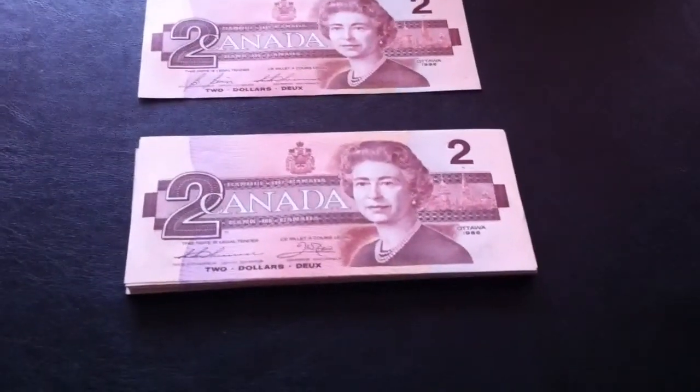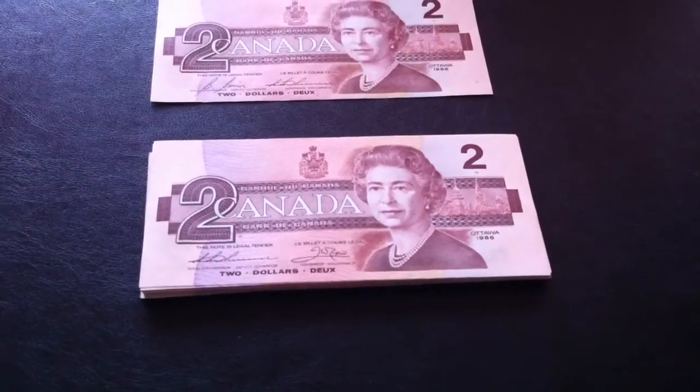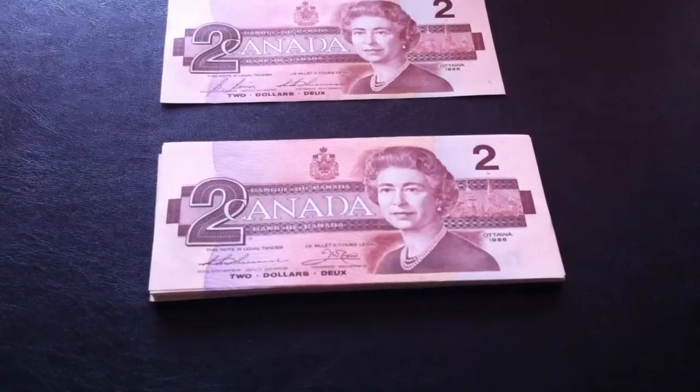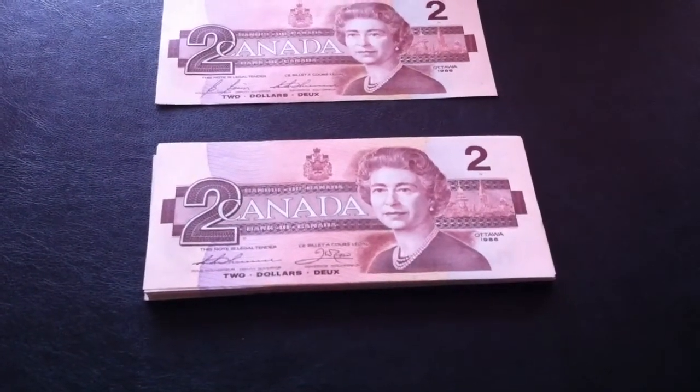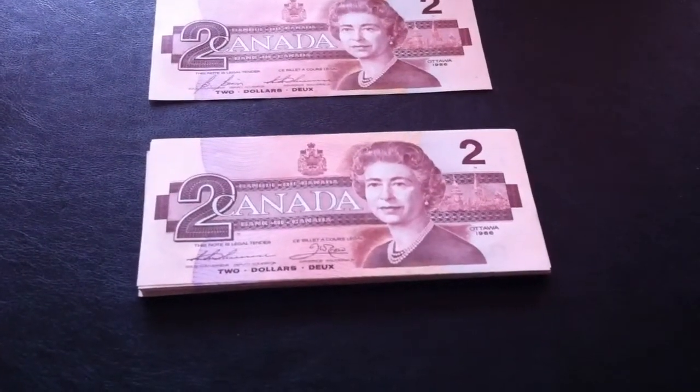Those $1 bills I ended up turning in to another bank, and the bankers were very happy to get them. They were talking amongst themselves and looking at the bills behind the counter. I'm pretty sure at the end of the day they were going to bring them home.